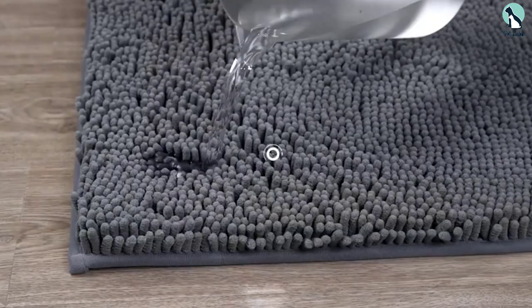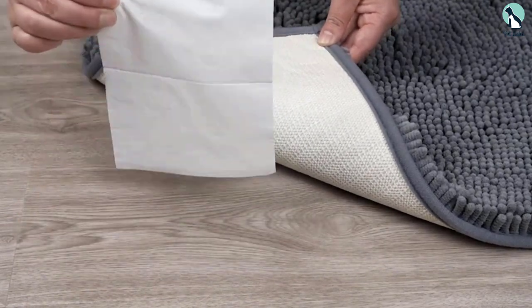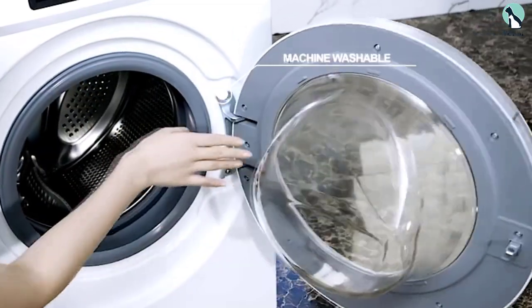What's more, it features a unique fiber locking technique and wrapped sides to prevent hair loss, which is a common issue you will face with a poorly made doormat.